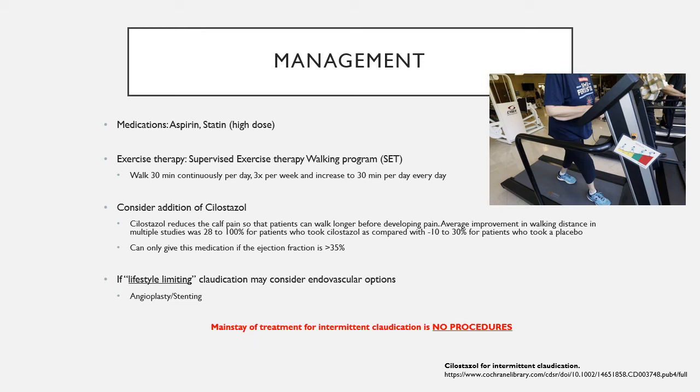Patients can also be prescribed Cilostazol, a medication that reduces calf pain allowing patients to walk farther. Think of it as a medication band-aid — it doesn't address the plaque but suppresses pain so the patient can push forward with walking, thereby building more collaterals. Importantly, studies show that patients with an ejection fraction less than 30–35% should not be prescribed Cilostazol, so an echocardiogram is important before prescribing it.